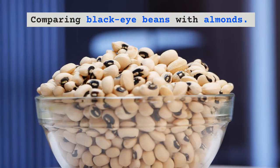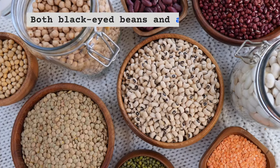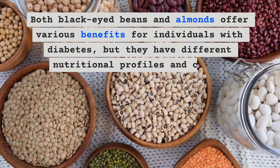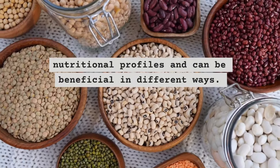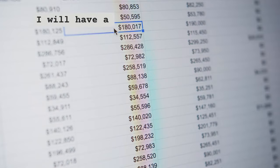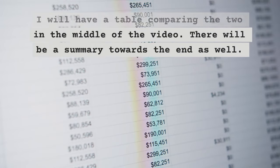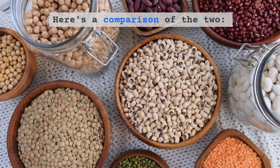Comparing black-eyed beans with almonds — benefits for diabetes. Both black-eyed beans and almonds offer various benefits for individuals with diabetes, but they have different nutritional profiles and can be beneficial in different ways. There will be a table comparing the two in the middle of the video, and a summary towards the end.